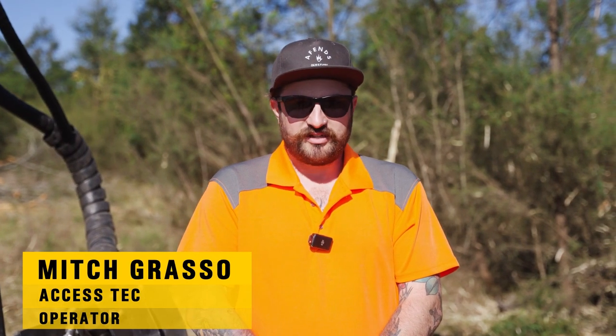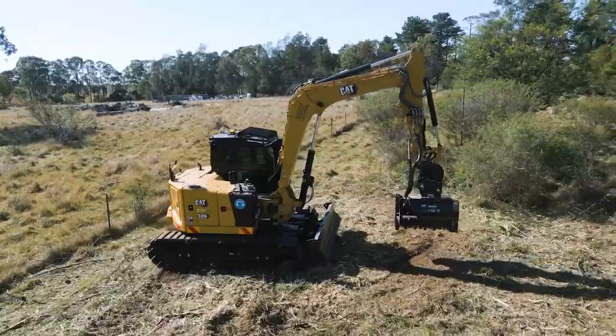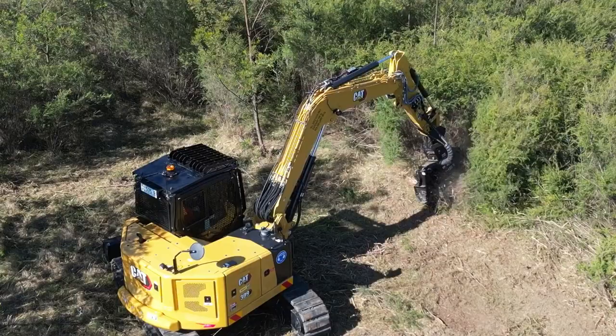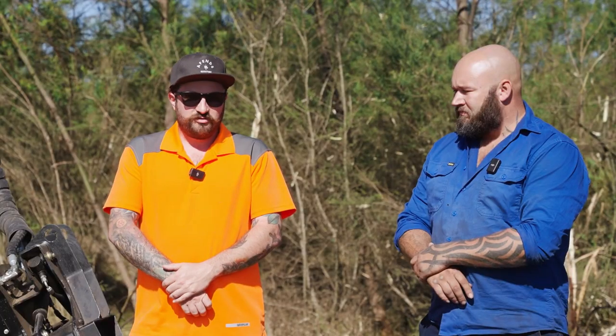My name is Mitch, I work for AXSSTEC. I'm primarily using this nine-ton CAT machine here behind me. It's one of the fastest machines I've ever been in — definitely something different. I've never really done much mulching before this sort of thing, but it's a lot of fun and, as you can see, you can knock through all this stuff pretty quickly. It's just a great machine all around.